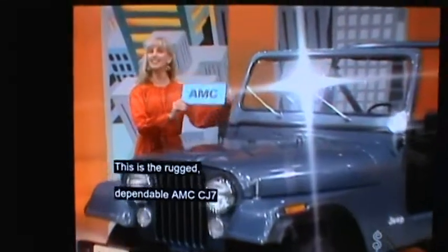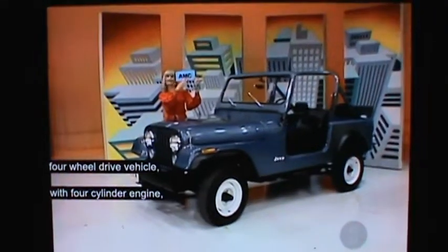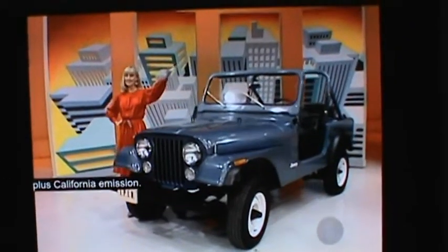This is the rugged, dependable AMC CJ7 four-wheel-drive vehicle, a four-cylinder engine, four-speed manual transmission, and all the other standard equipment, plus California emission.